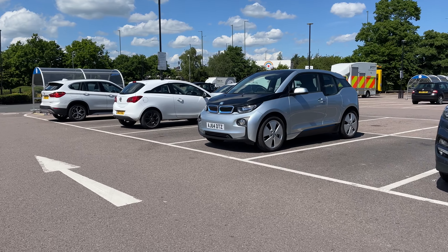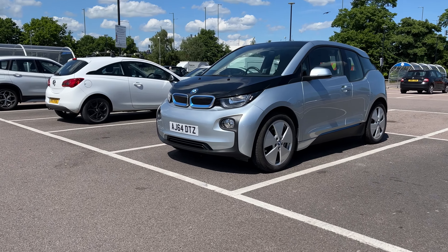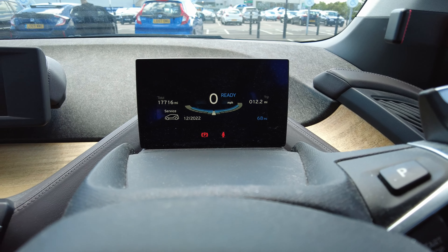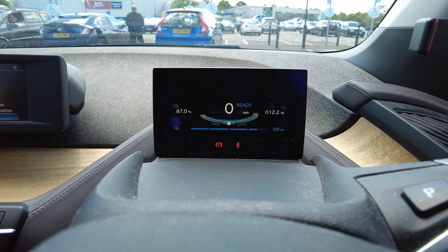Hello, it's Martin from Visley Automotive, and I'm in this lovely 60Ah BMW i3 in the Hatfield area on my way back down to London. If I turn the car on, I still have 68 miles of range, 87%. That should get me back without any problems.